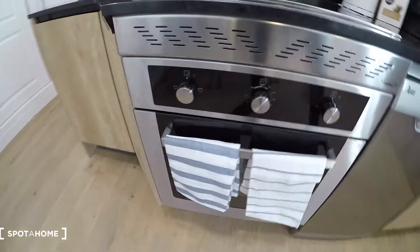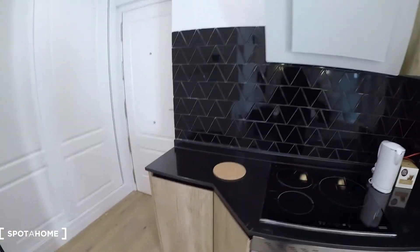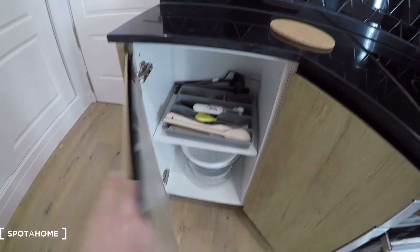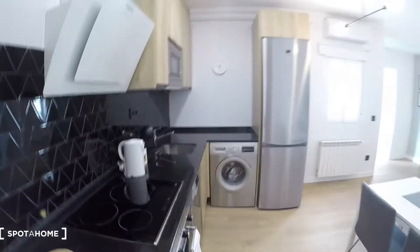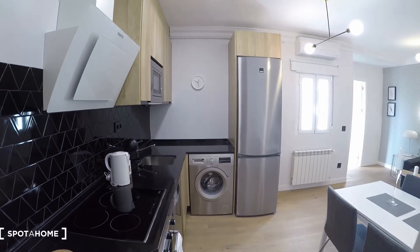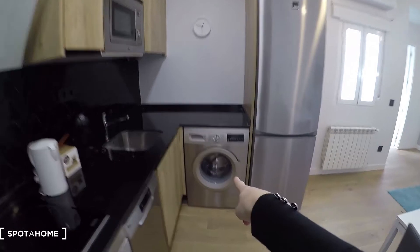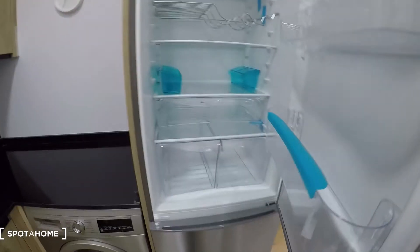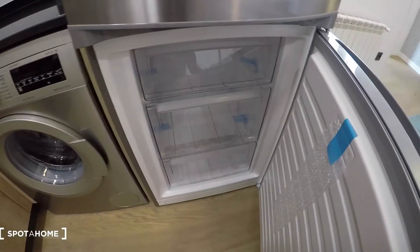Here on the oven. And then you see we have some cupboards here with dishes and catering. On this side we have the washing machine and the fridge.